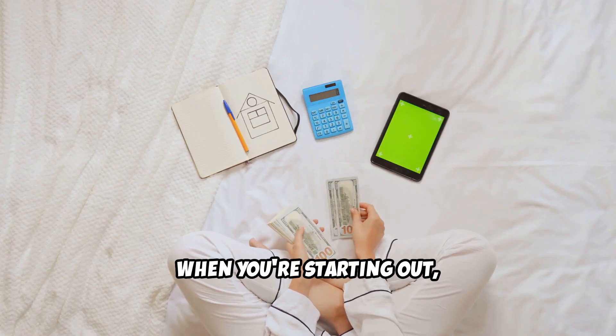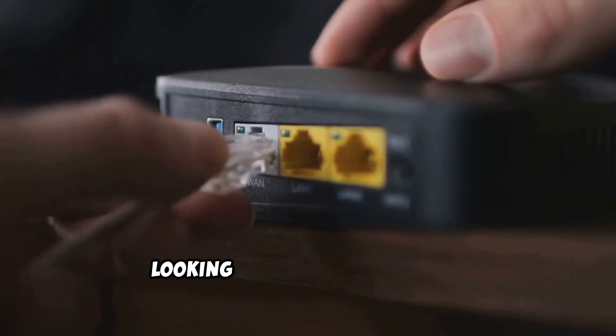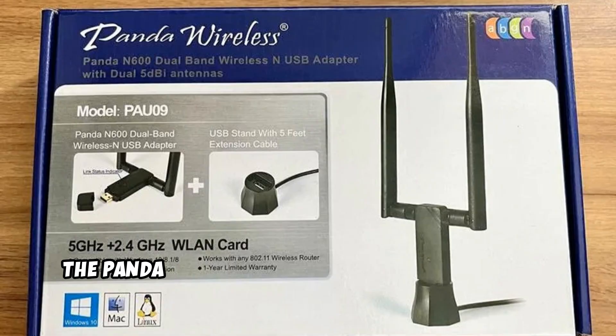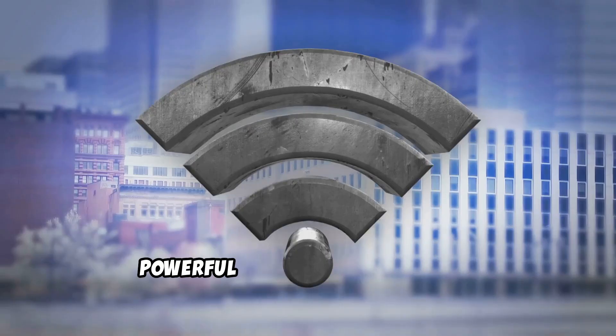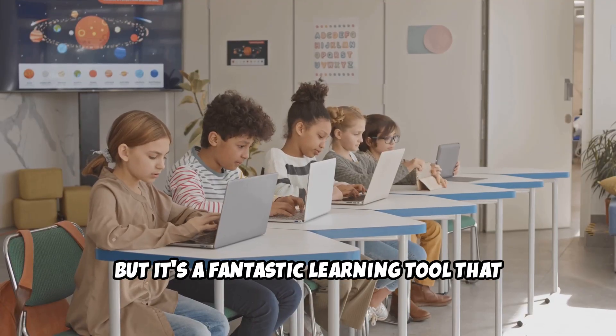Trust me, when you're starting out, every penny counts. So if you're new to ethical hacking and looking for an affordable, beginner-friendly Wi-Fi adapter to cut your teeth on, the Panda Wireless PAU-09 is an excellent choice. It might not be the flashiest or most powerful adapter on the market, but it's a fantastic learning tool that won't break the bank.